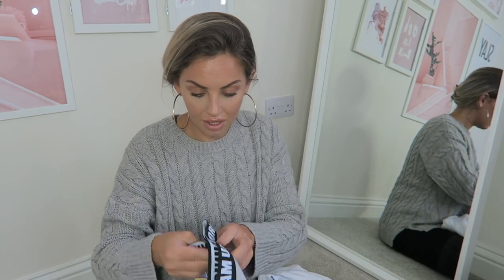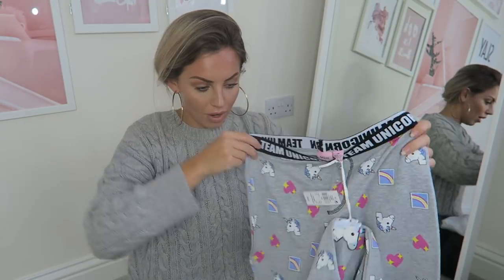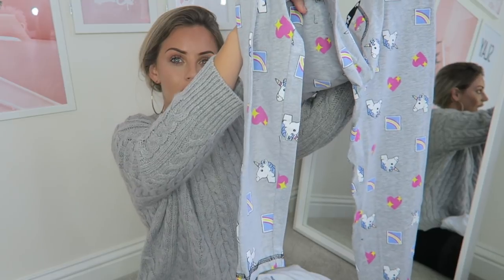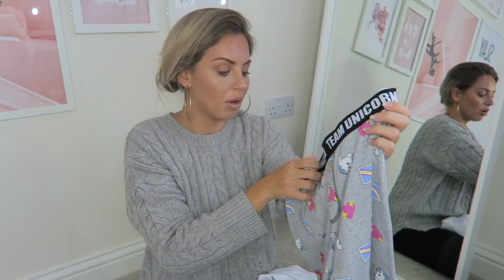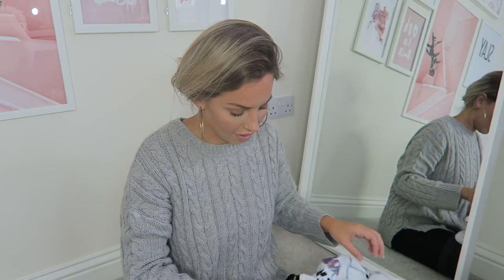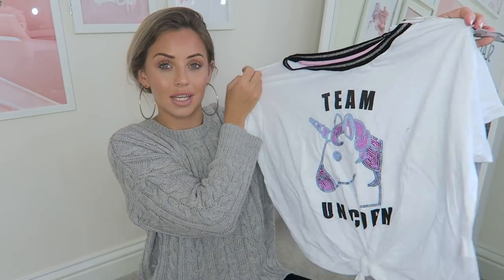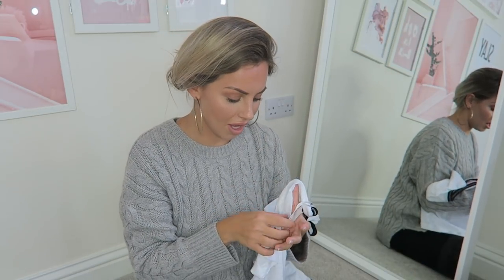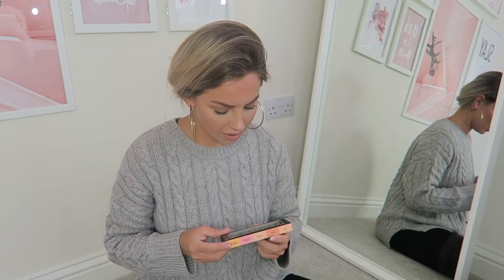The second pair of pajamas I got were unicorn ones — they're funky! There are leggings with a band around the waist that say 'Team Unicorn' when they go down. The bottoms were £8 and the top, which also says 'Team Unicorn,' is £6. I think they're really cute.